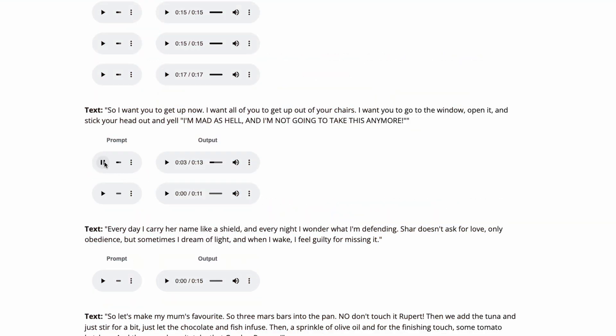Let's start with what really sets it apart: emotion and expressive control. If your transcript says a character should shout angrily, Chatterbox Multilingual doesn't just read the words — it actually clones your reference voice and injects the right level of energy. For example, upload a reference voice clip and ask the model to deliver a famous mad-as-hell monologue. The clone yells it with the same tone and intensity as the source, delivering real punch to the line.